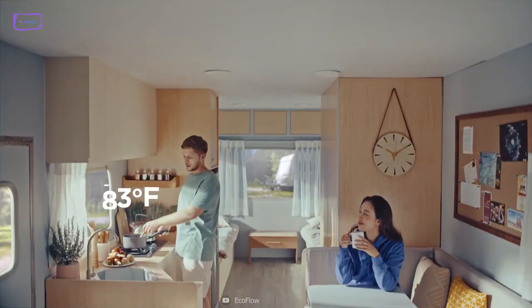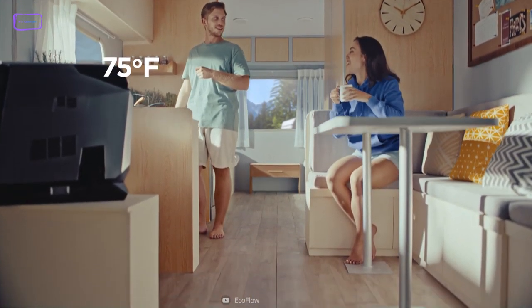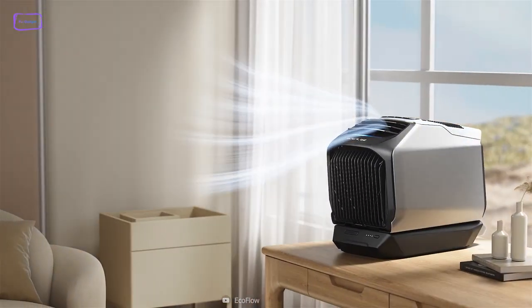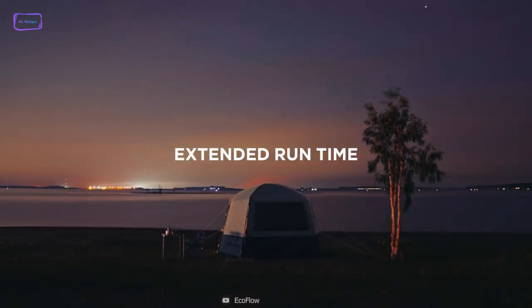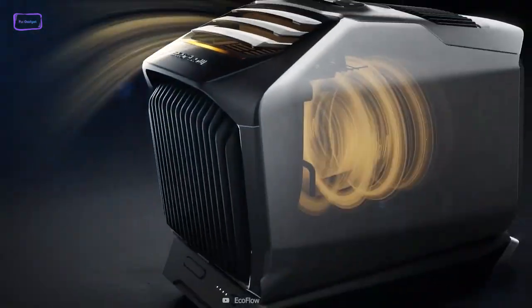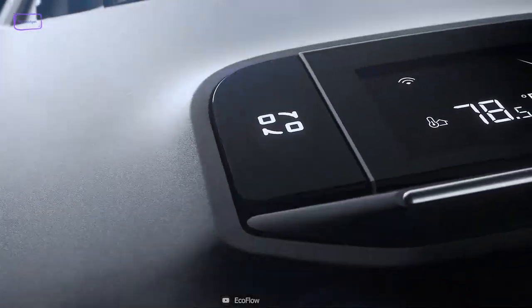Staying cool in the summer heat can be a challenge. Luckily, the EcoFlow Wave portable air conditioner is here to solve that problem. With its 4000 BTU cooling capacity, it's the best solution for small off-grid spaces like tents and RVs. The Wave cools down spaces faster than any other portable air conditioner on the market.